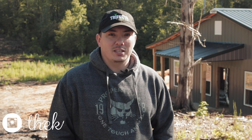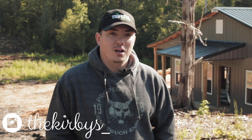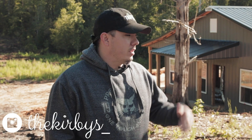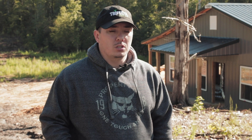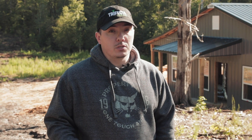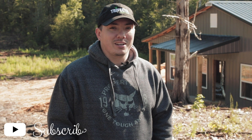Hey guys, what's going on? Alex with the Kirbys. Thank you for joining us on our channel today. We're going to talk about a few updates going on at Haven Hill. We've got a lot of exciting things going on inside and outside the house. This might be the busiest week we've had in terms of work done with multiple trades doing stuff. If you're looking at doing a barndominium, hopefully we can give you some ideas. If you're just interested, thanks for joining us on the channel and we'll take a peek.